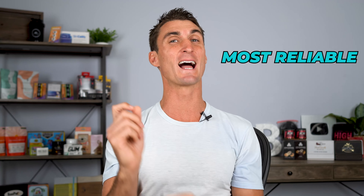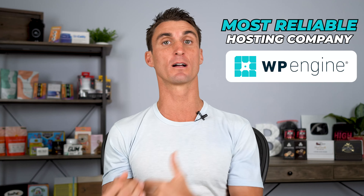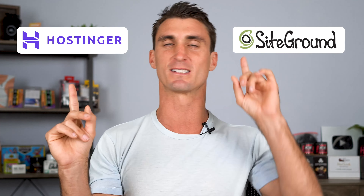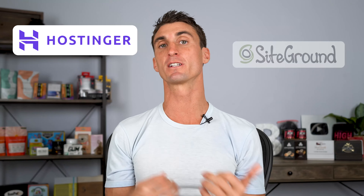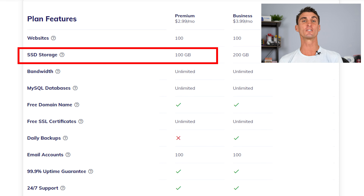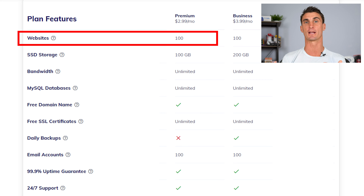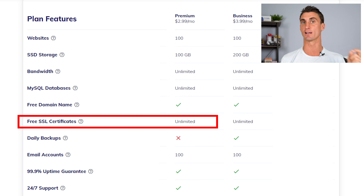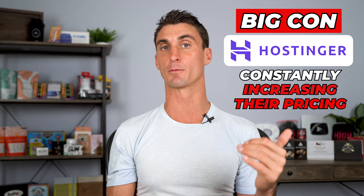For the winner, it really depends on what you want. If you want the fastest hosting company, go with A2 Hosting. If you want the most reliable, go with WP Engine. But for best overall, it comes down to SiteGround and Hostinger — and Hostinger wins because they allow you to store 100 gigabytes of data, create 100 different websites even with their cheapest plan, and you get a free domain name, free email, and unlimited free SSLs. One big con though is they're constantly increasing their pricing.